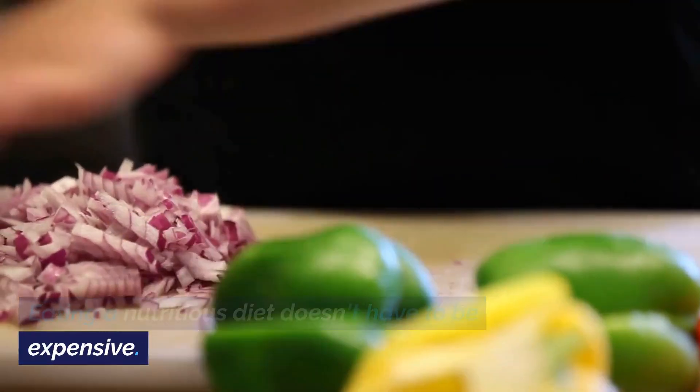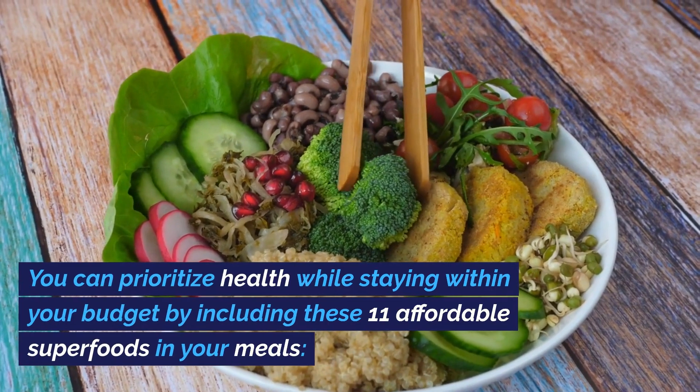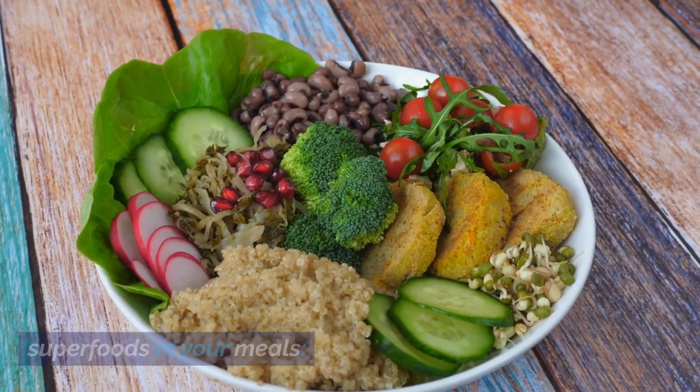Eating a nutritious diet doesn't have to be expensive. You can prioritize health while staying within your budget by including these 11 affordable superfoods in your meals.